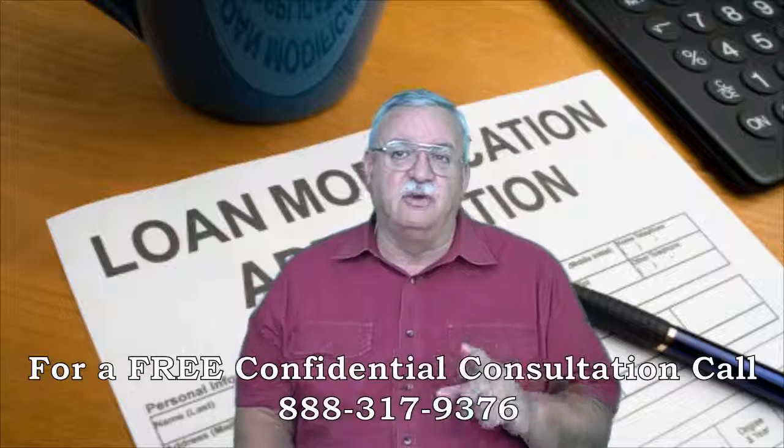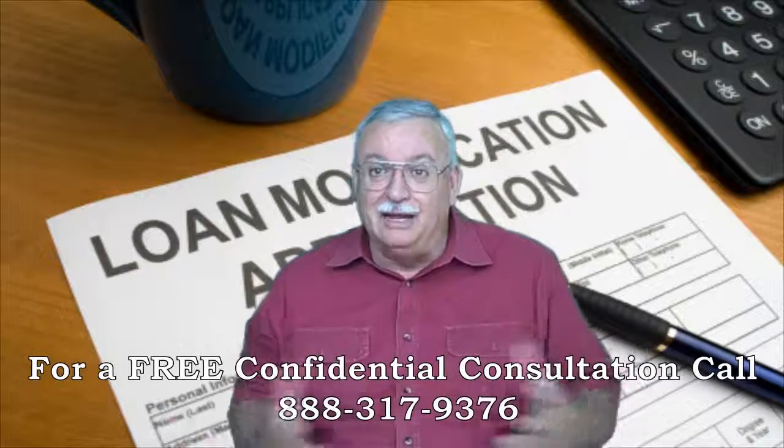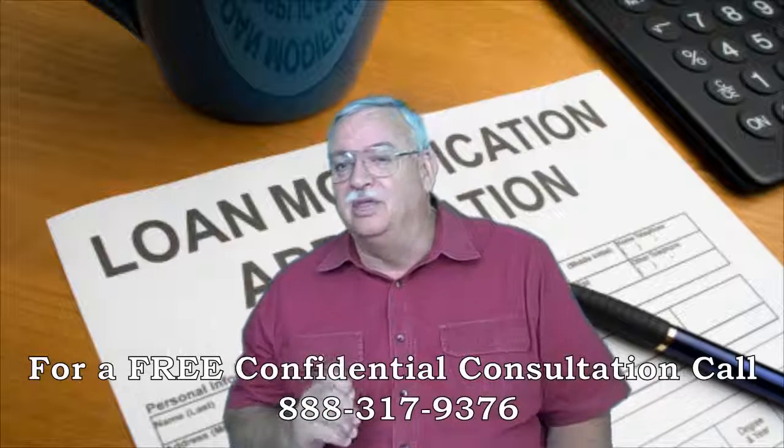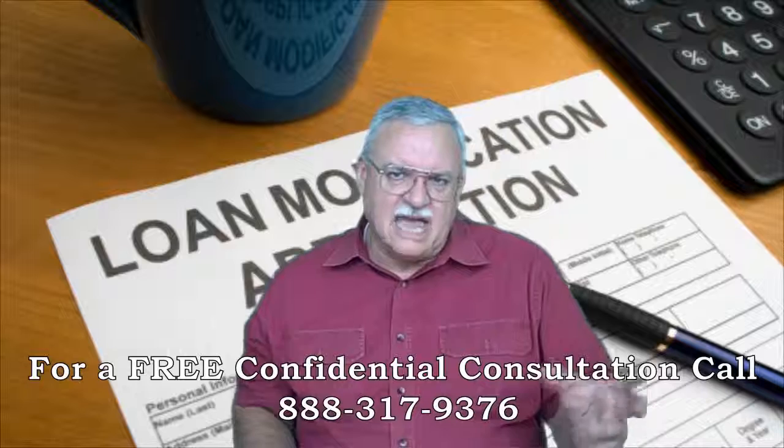The Form 710 and RMA are similar but different in that each is a government form asking for the same information in a different format. You don't normally need both in the same Bank of America short sale. One's Fannie and one's HAFA-specific.